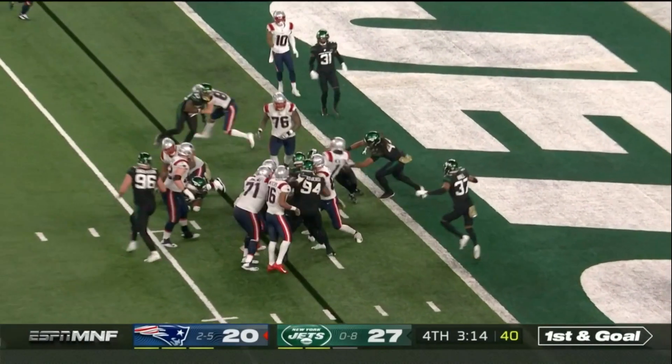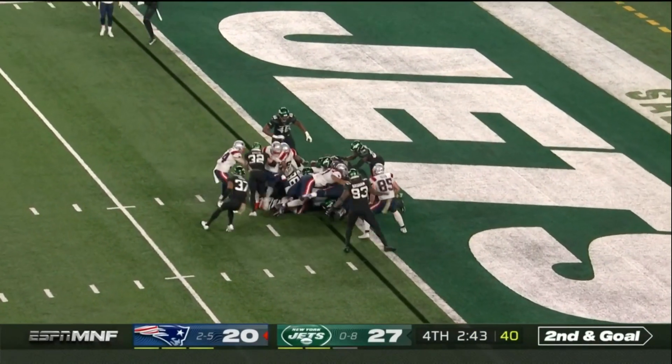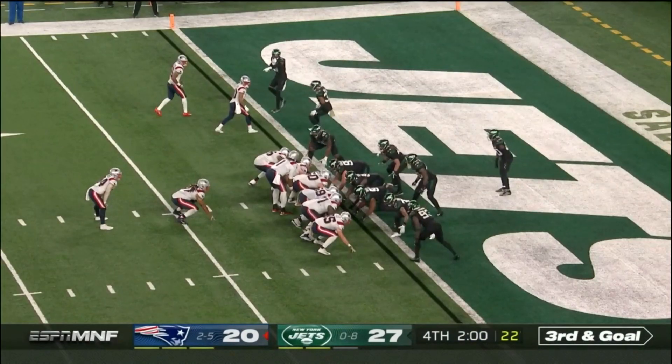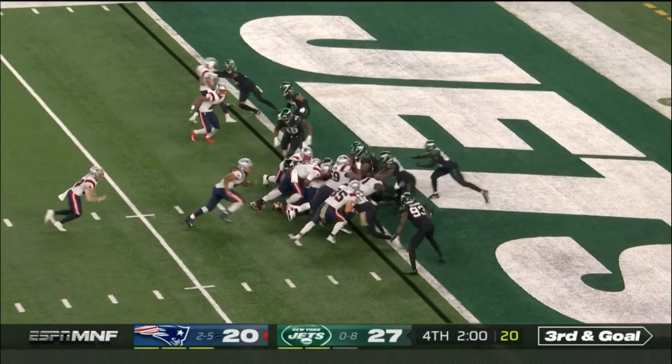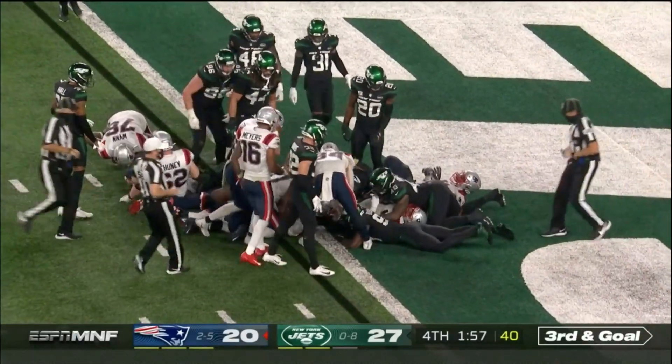Here's Cam, wants to run forward himself — that big frame. It's Newton again behind his center Dave Andrews. Here's Newton trying to get there — looks like he does.